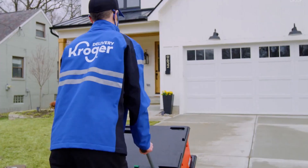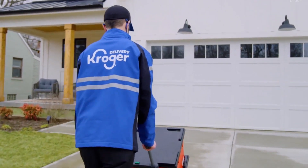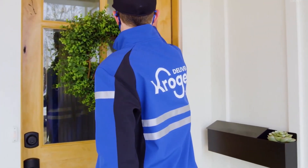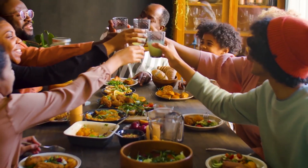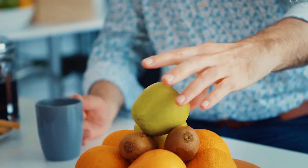In the future, Ocado aims to enhance its robotics technology and make the system even more cost-effective. It's also exploring the possibility of implementing robotic arms for tasks that currently require human intervention.